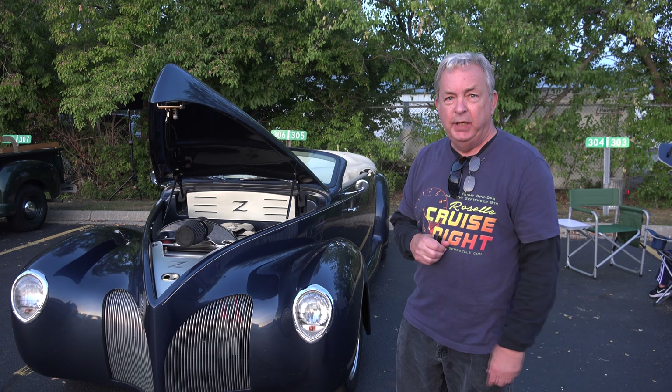Out of all the cars that you've had, what is your favorite? This is one of my favorites. I'm kind of addicted to trading, and this one I've had for four years and I just can't find anything else to want to trade for.